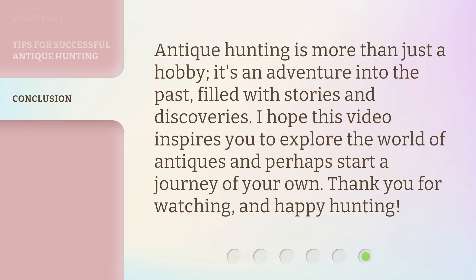Antique hunting is more than just a hobby. It's an adventure into the past, filled with stories and discoveries. I hope this video inspires you to explore the world of antiques and perhaps start a journey of your own. Thank you for watching, and happy hunting!